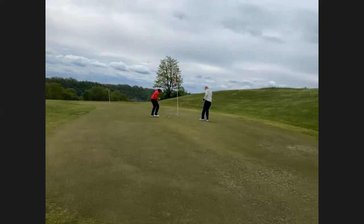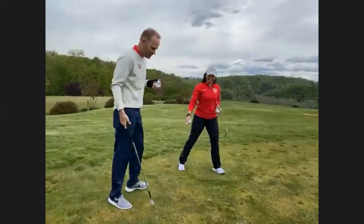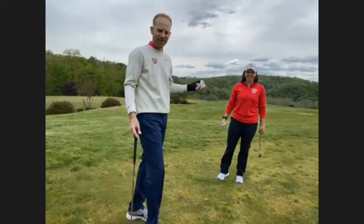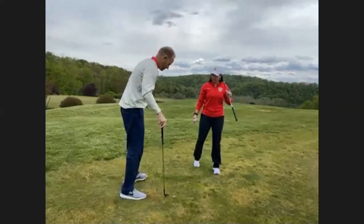If anybody has any questions, feel free to hop on here. If you're watching on Facebook, you can type them in the comments there. If you're on Zoom, type them in the chat and we'll be sure to ask Jeff all the questions. Any questions are welcome — if you have flaws or mistakes you tend to make on the golf course or while practicing, please chime in.